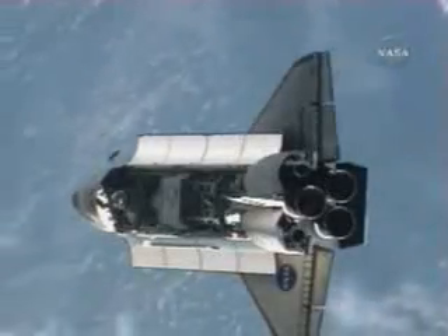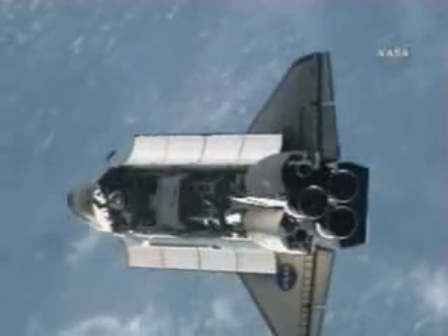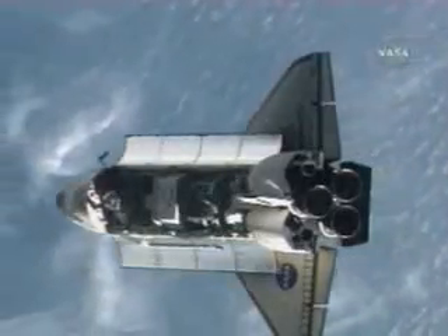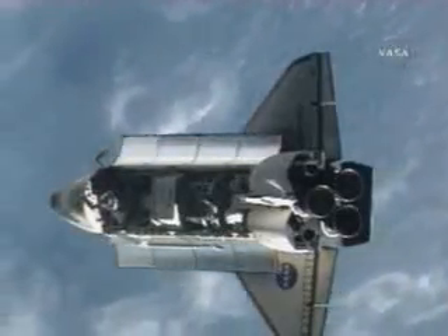Endeavour and the International Space Station are sailing within 620 feet of each other at an altitude of 214 statute miles, just off the northwest coast of Africa.